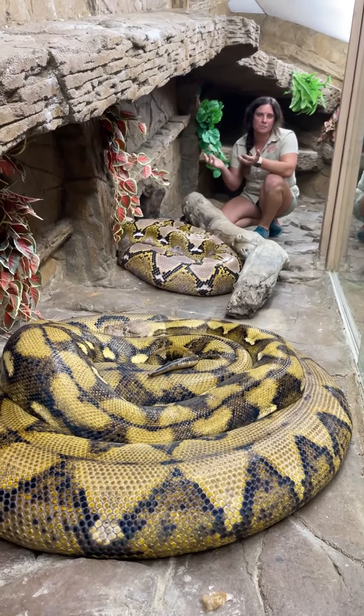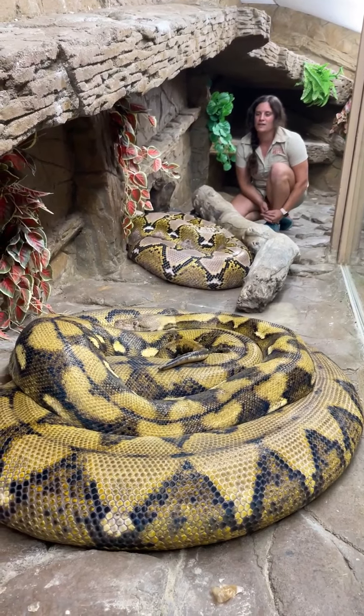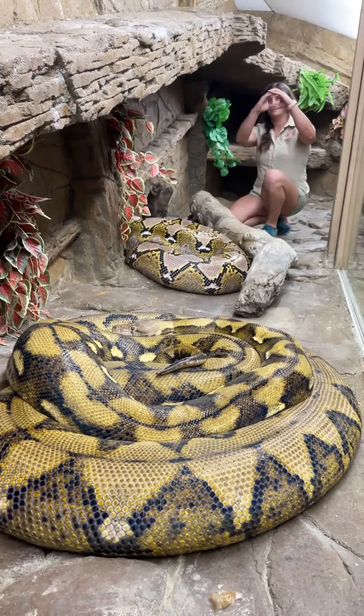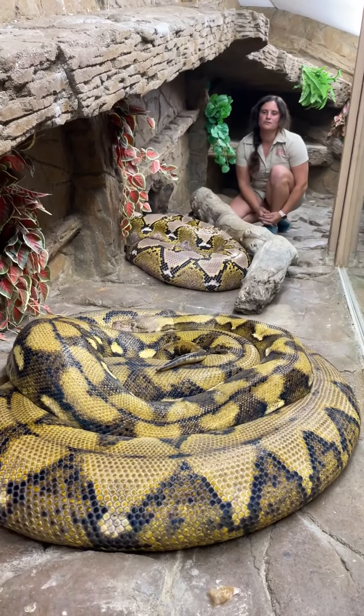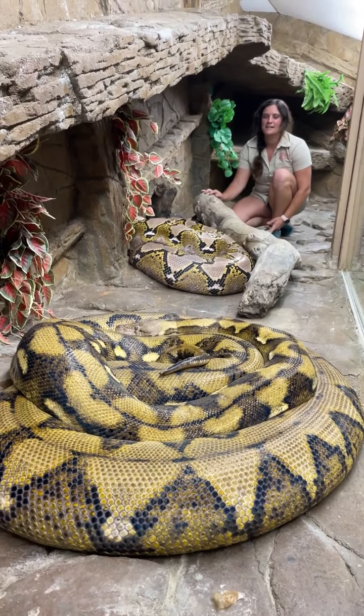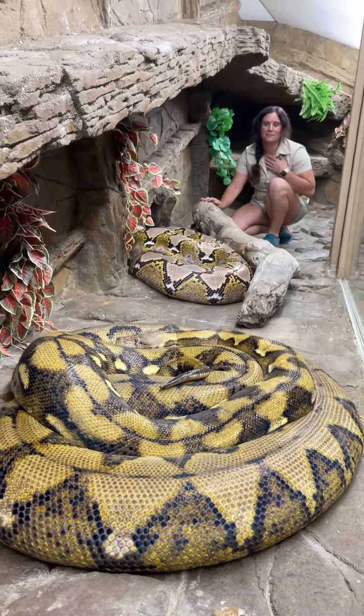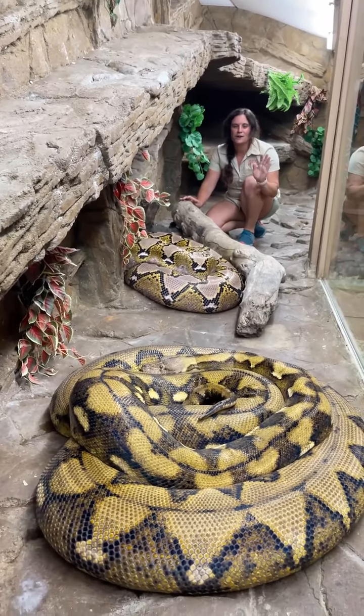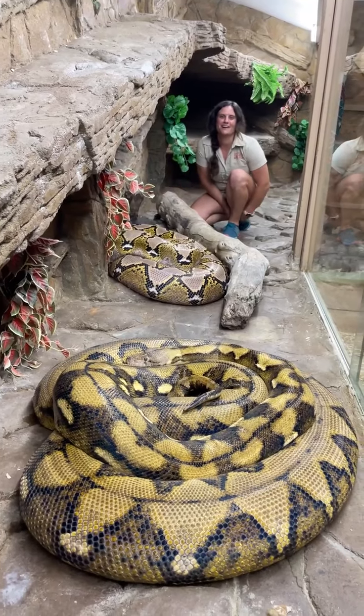They are big old females. Males stay a lot smaller — females stay pretty big simply because they're going to have all those eggs. They'll have about 60 eggs, so they've got to have a lot of room for that. Snakes are really cool, but I love my lizards, so I thought I'd come in and show you how cool they are before we get back to the lizards.